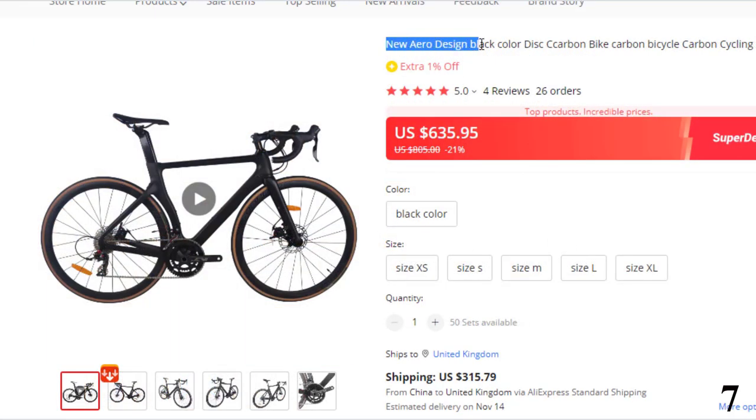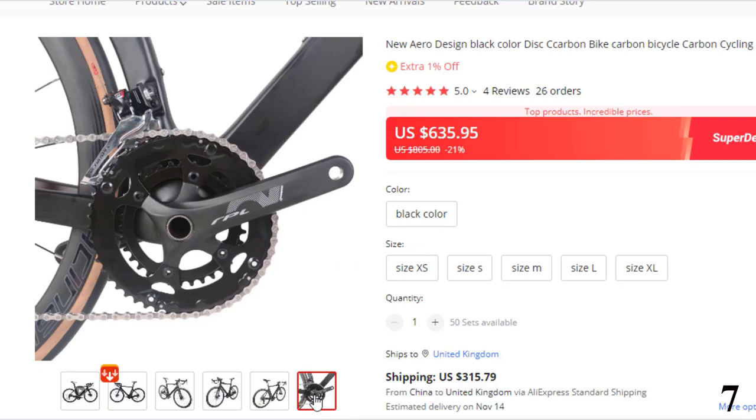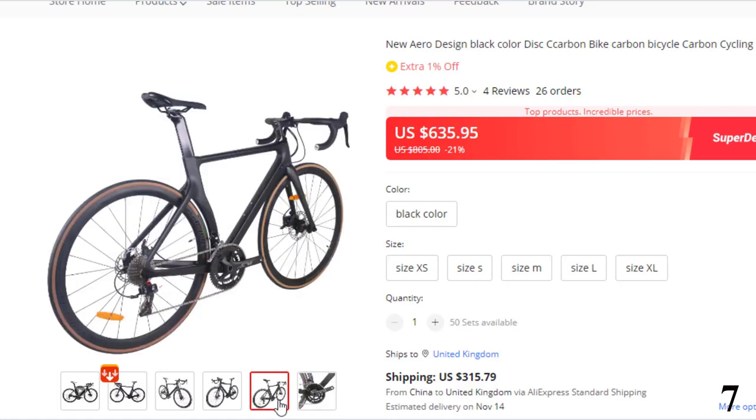Number 7: New Aero Design Black Color Disc Carbon Bike. This bicycle is here with 21% price off. Now you can get it at around $635. Features: Brand name, Serif. Type, road bike. Gender, men. Fork material, aluminum. Frame material, carbon fiber. Origin, mainland China. Applicable people, unisex. Rim material, aluminum.